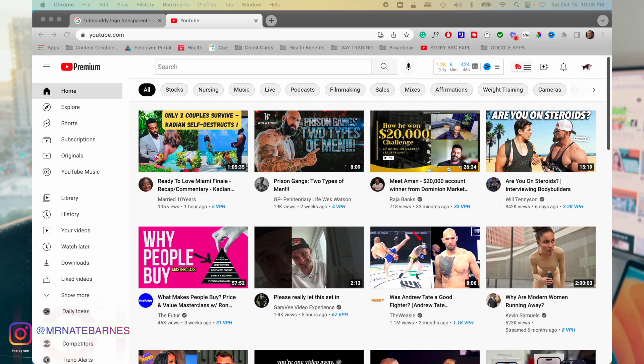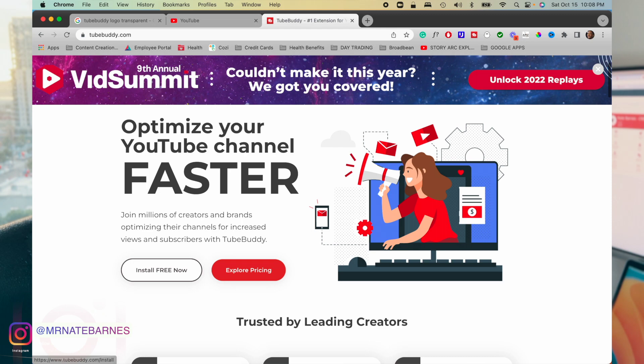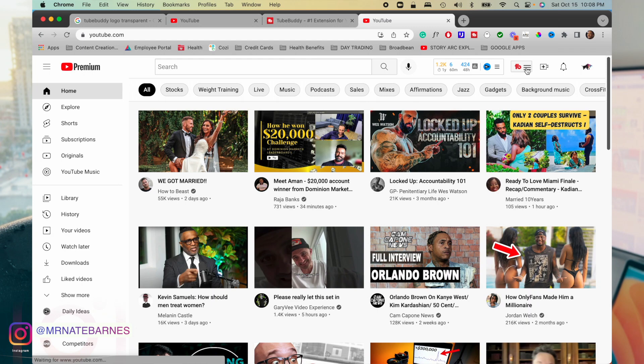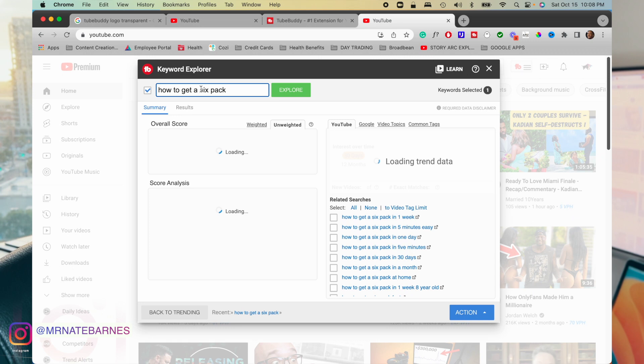So right here you're going to see my little TubeBuddy extension. Just go to TubeBuddy.com, download the extension — it's free. Once you have the extension on your Chrome browser, all you have to do is go to YouTube.com. Once the keyword explorer comes up, type in "how to get a six pack."